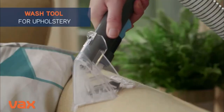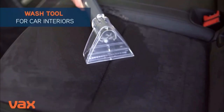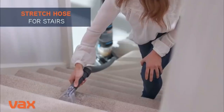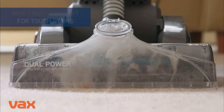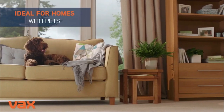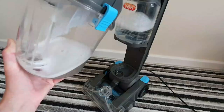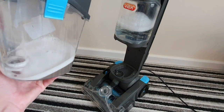It uses a flexible wash tool attached to its 2.4m stretch hose for stairs, car seats and upholstery. It also uses a pre-treatment kit for tough stains and a pet solution for neutralising pet odour. Reviews show buyers love it for its lightweight structure, ease to assemble and ease to use. This washer is best for medium duty carpet cleaning.